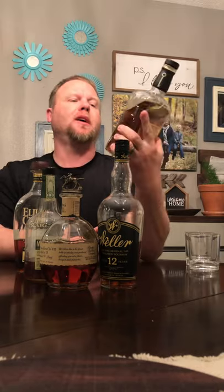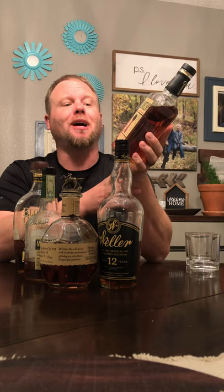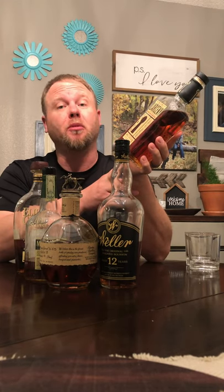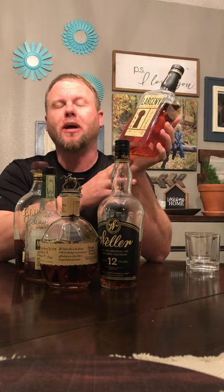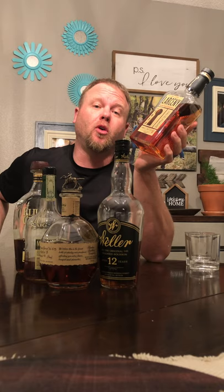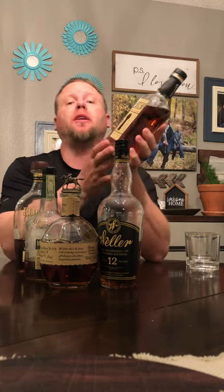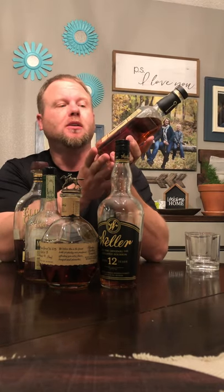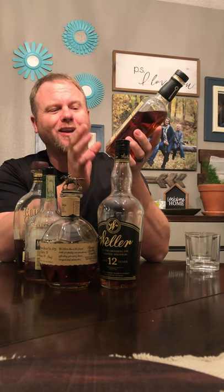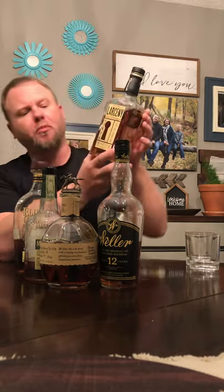Next, over here on the left, we have some Larceny Small Batch. Small batch is a term used where distilleries take a select number of barrels — it doesn't say how many barrels, could be a couple, could be hundreds. A small batch whiskey is a mixture of only a select few barrels, trying to find a certain flavor profile. Lots of the more popular whiskeys that we drink and enjoy for the flavors — small batch is a pretty popular term.